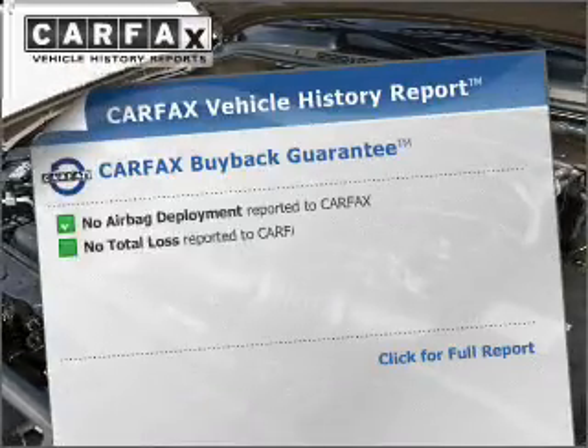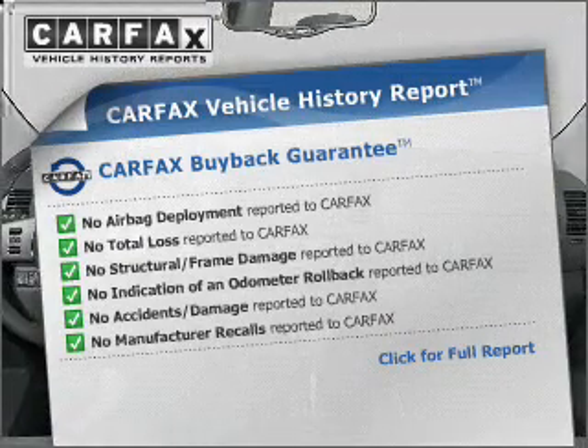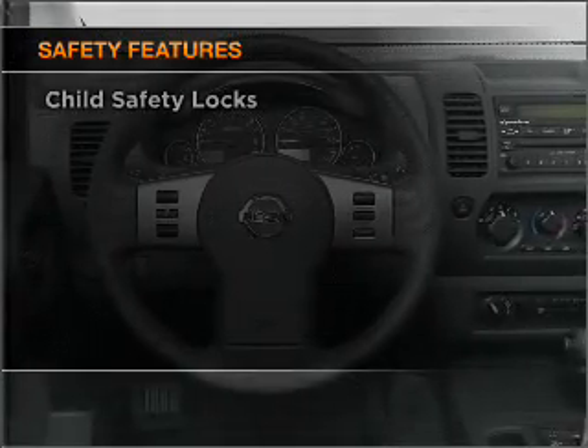This vehicle comes with a CARFAX report, which reduces your buying risk by providing the vehicle's history before you purchase. And for your peace of mind, the following safety equipment is included.